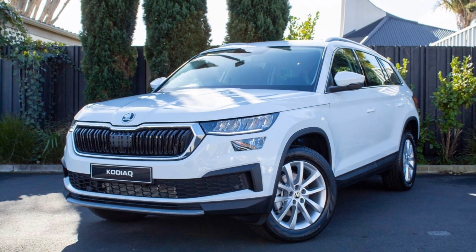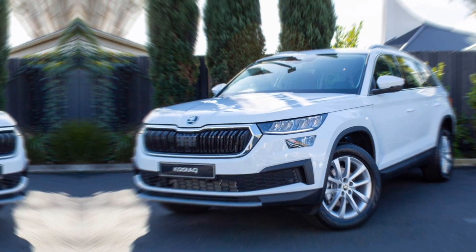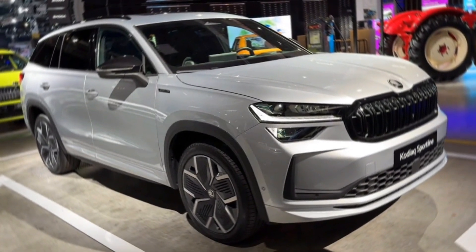One of the most exciting additions is the plug-in hybrid, which boasts an impressive electric-only range of 62 miles, perfect for everyday errands and commutes with minimal gas usage.